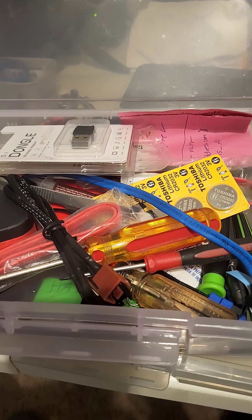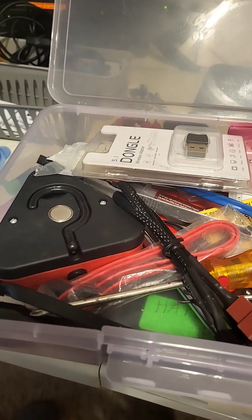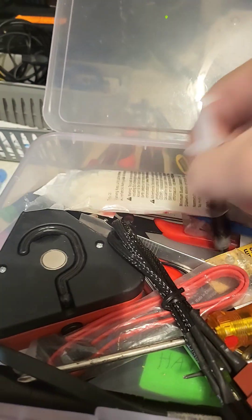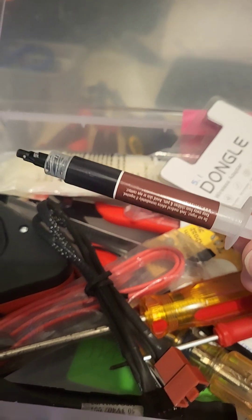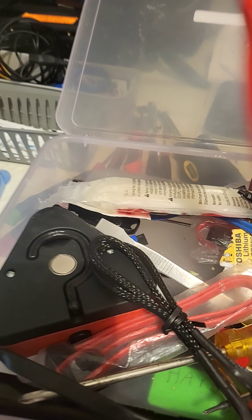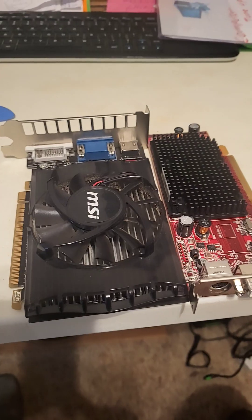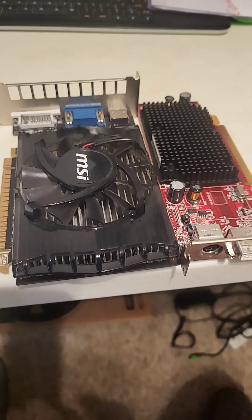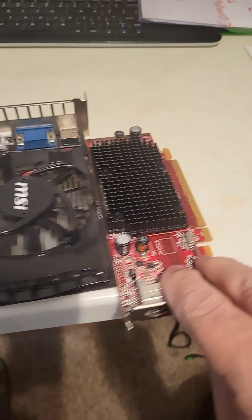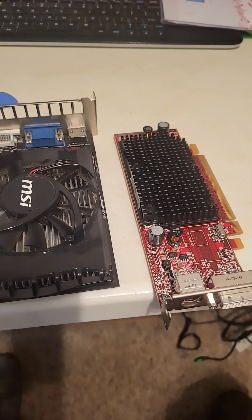A little tool case with wires, CMOS batteries, just a lot of odds and ends, a Wi-Fi adapter — thermal paste is very important if you have to repaste the CPU. Little pliers, things like that are really important to have. It's also good to have a few graphic cards for testing. This one doesn't need power, so you can just put it in a desktop and see if the customer has a problem with the graphic card.